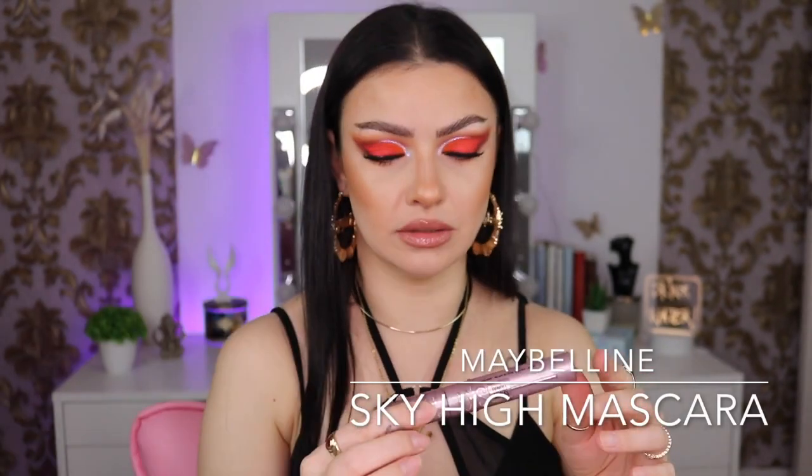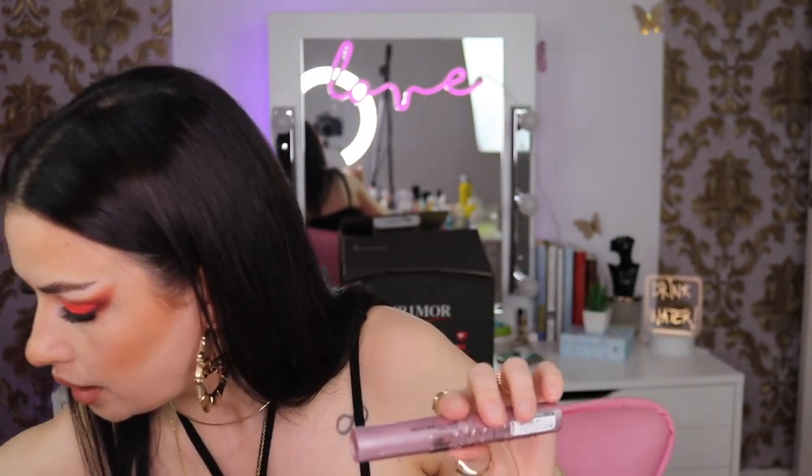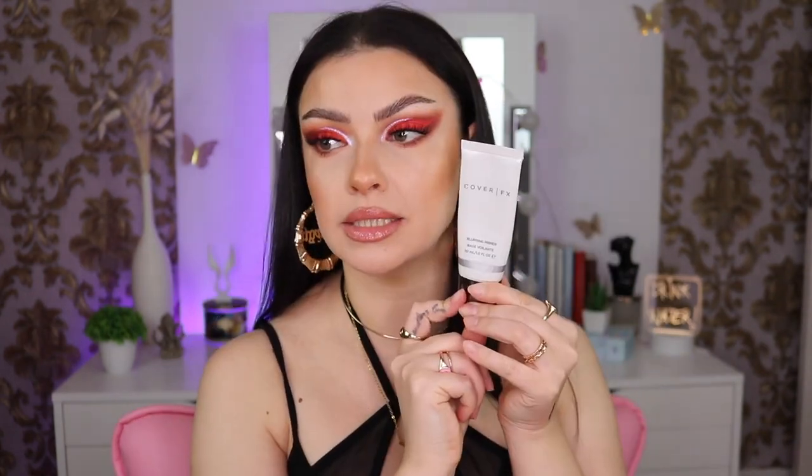Next, if I'm done with makeup — oh no, we have the Maybelline Lash Sensational Sky High Mascara. I think this is my third or fourth one. I already have a new one and the one I'm currently using. This is the best mascara, I love it, and it's so affordable. I buy it from Primor sometimes and it's like seven euros — so freaking affordable.